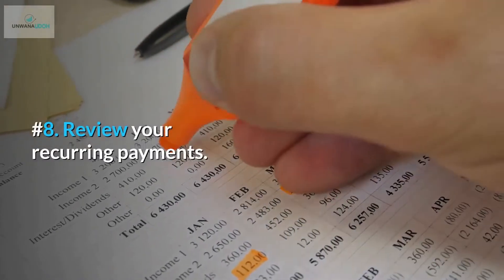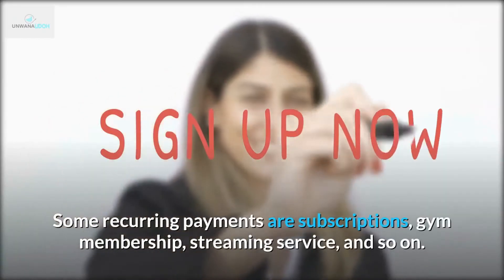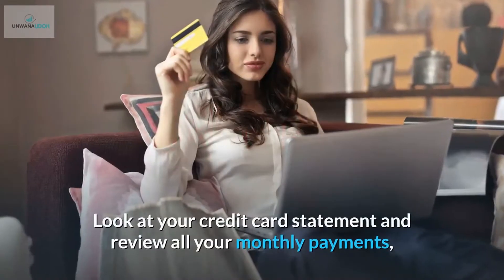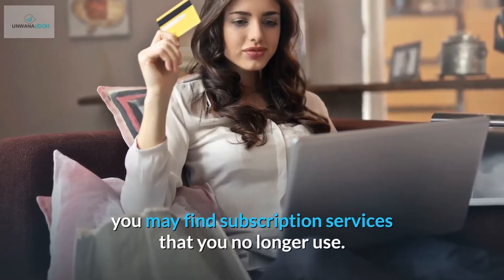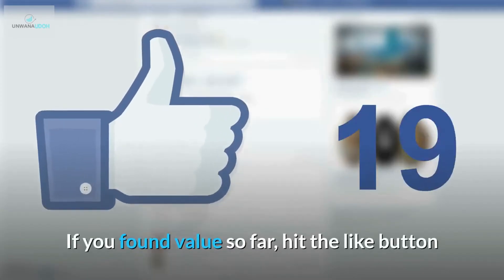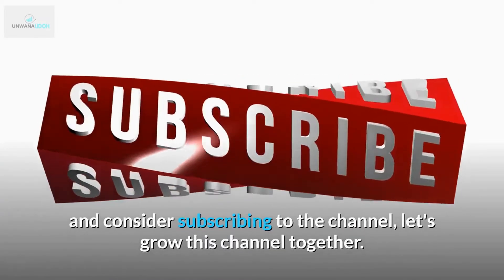Number 8: Review your recurring payments. Some recurring payments are subscriptions, gym memberships, streaming services, and so on. Look at your credit card statement and review all your monthly payments — you may find subscription services that you no longer use. If you found value so far, hit the like button and consider subscribing to the channel. Let's grow this channel together.